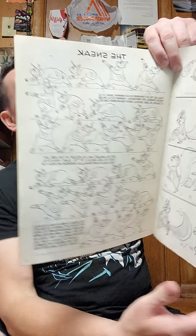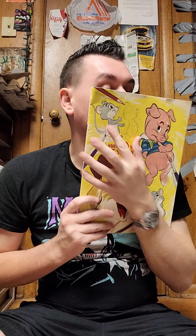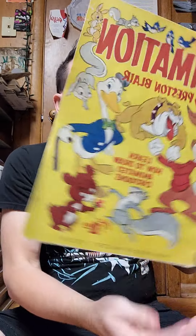I looked up Preston Blair because I like animation, Bugs Bunny, Tom and Jerry, all that stuff. He was a very well-known cartoonist for Walt Disney and MGM. It's really cool — I don't know if I'm gonna get rid of it. It's worth about 40 to 50 bucks and I paid two dollars. It smells old but it's definitely cool to have.